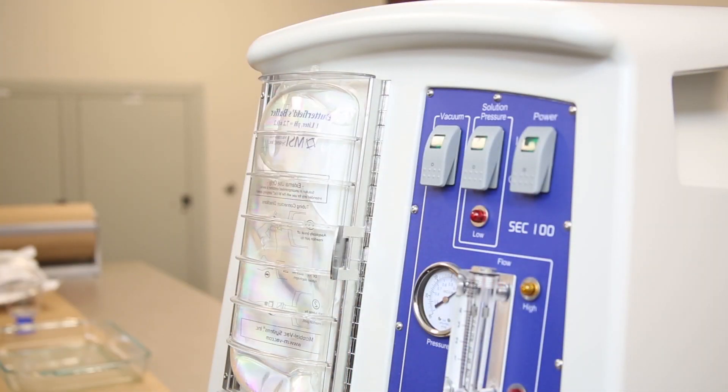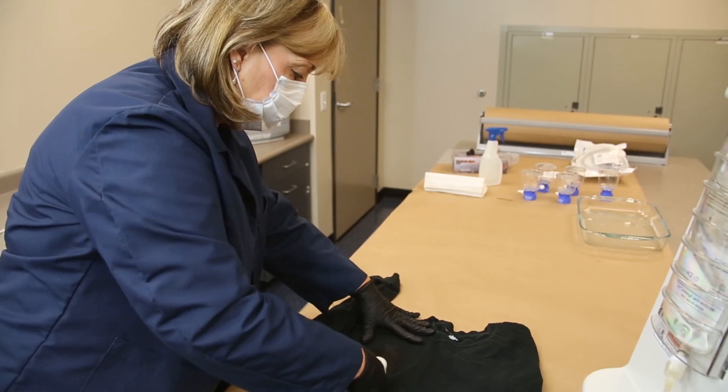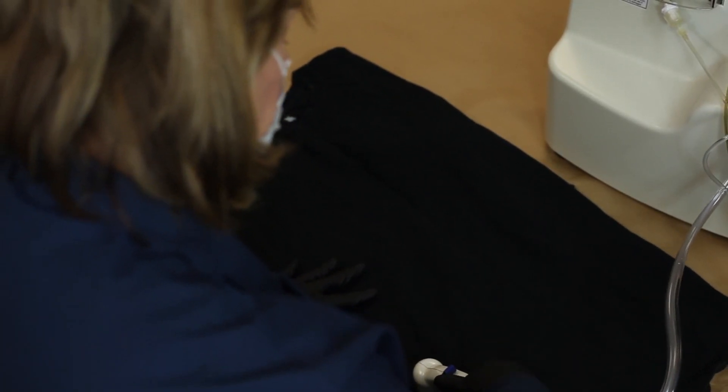This is where the MBAC can have tremendous utility in sexual assault cases or in contact DNA cases on large surface areas such as clothing items or blankets or sheets that are too large to process with the traditional double swab technique.